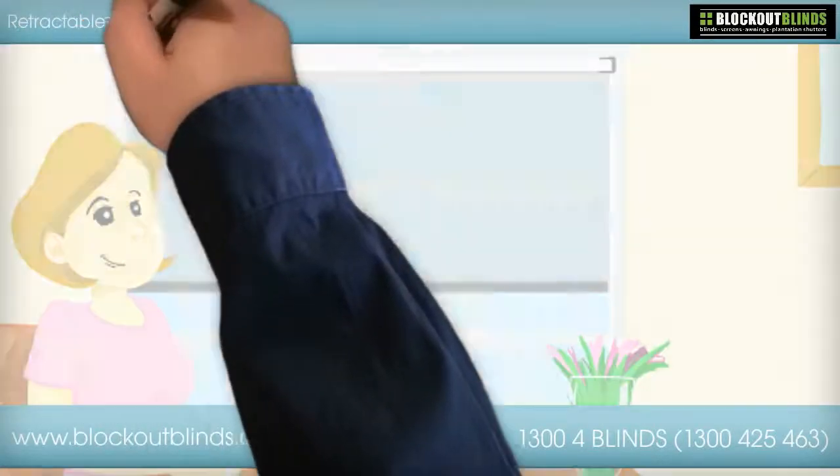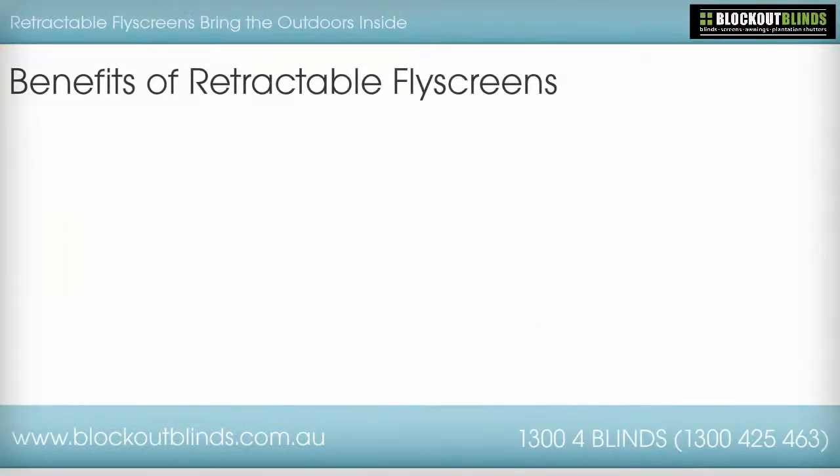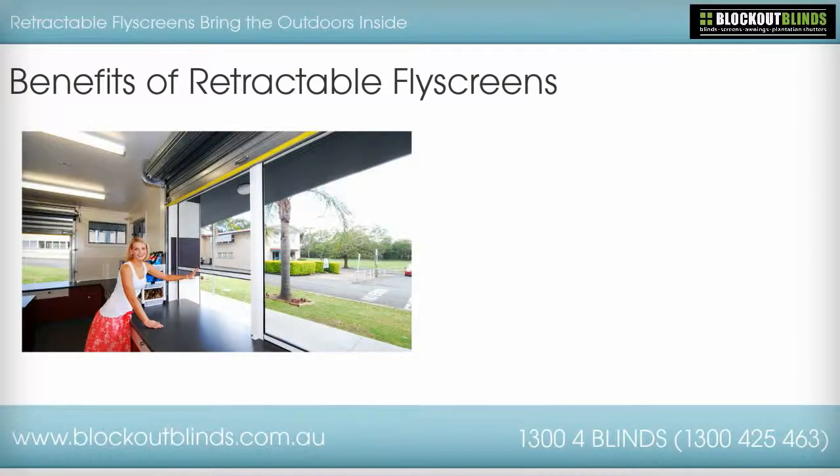We love the outdoors here in Australia, so today let's talk about how retractable fly screens bring the outdoors inside. The beautiful outdoors is such an inspiration to many. The fresh air and sunshine are so nice at certain times of the year.